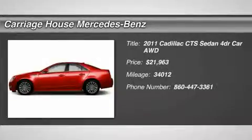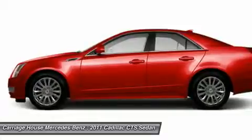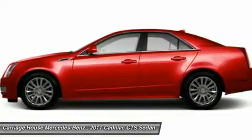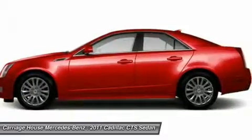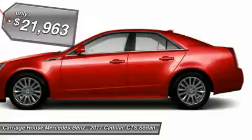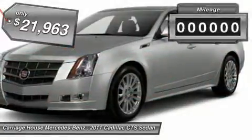The 2011 Cadillac CTS. The CTS is a well-sorted blend of all-American style and European-inspired tuning with a cutting-edge design. The luxury CTS blends elegant styling, performance, and exceptional fuel economy, and is priced below $25,000.